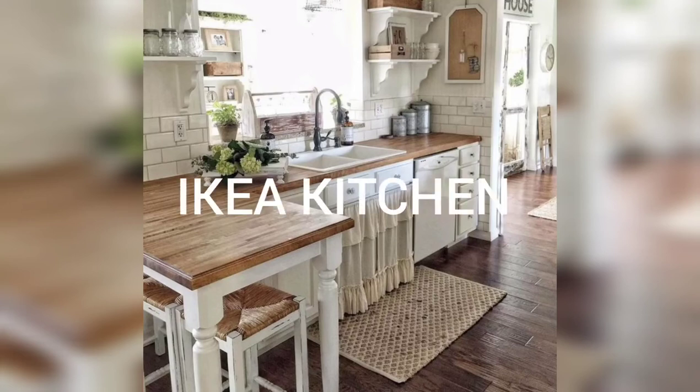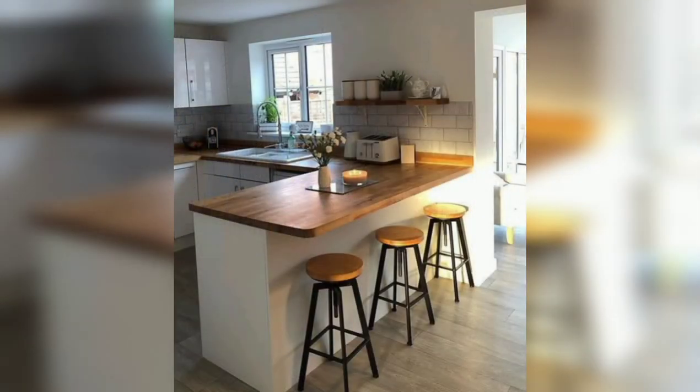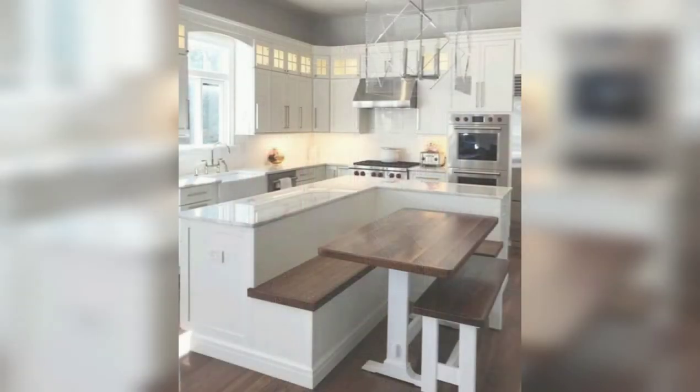Let's see the different ideas of IKEA kitchen. In this picture you are seeing the golden lights combination that looks beautiful, and here are the three benches with the inner shade lights under the table. This is a different one with a red fridge and light coming out the window.